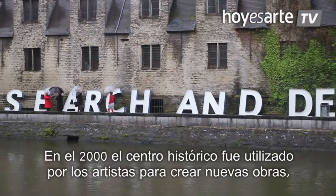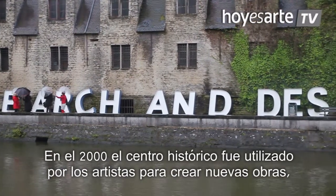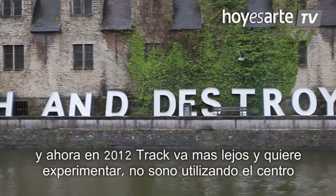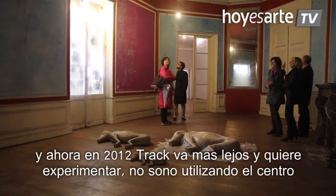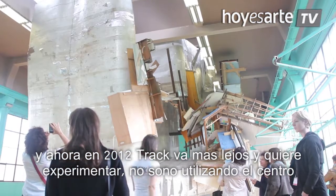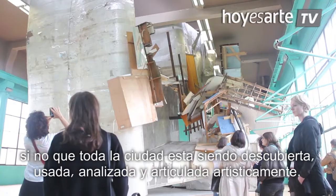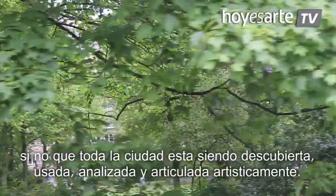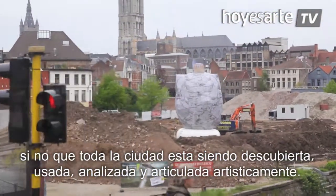In 2000, the historical city centre was used to give artists the opportunity to make new works. And now in 2012, TREC is going a step further — making a kind of experimental undertaking whereby not only the centre but the whole city of Ghent is being discovered, used, analysed, and artistically articulated.